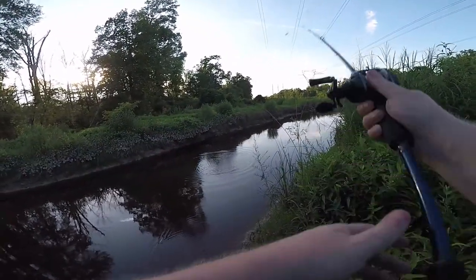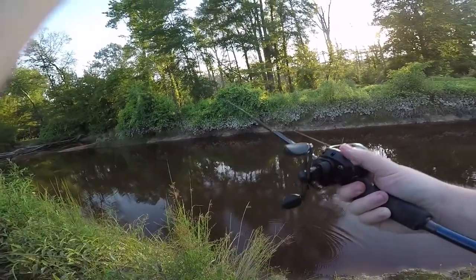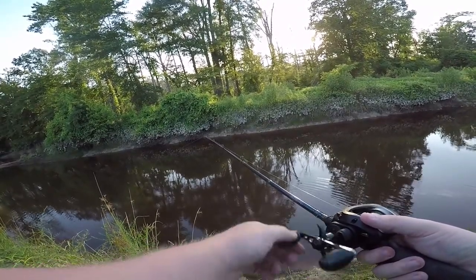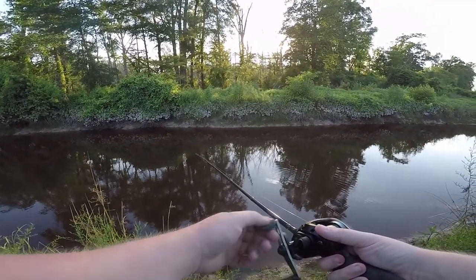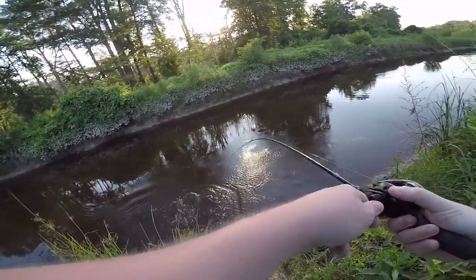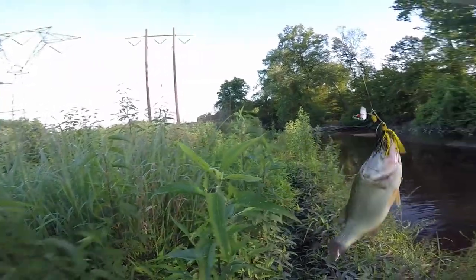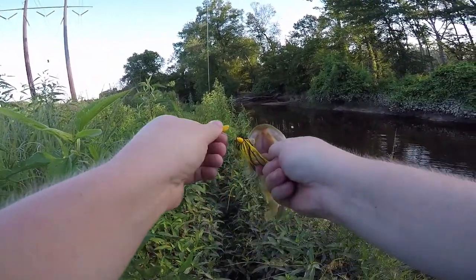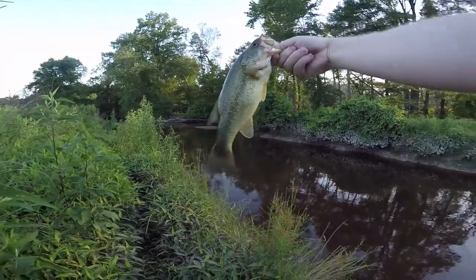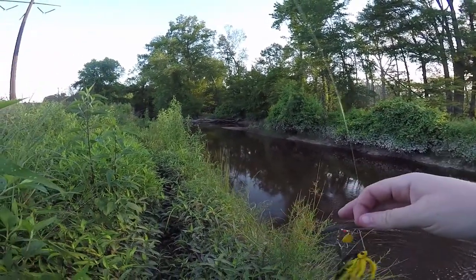I don't know if you saw that, but there was a big splash right there. Fish on — I got another bass. This one's a lot smaller, like half a pound maybe. A little dink — but he's fish number two, bass number two. No pickerel or bowfin, but I will take bass.